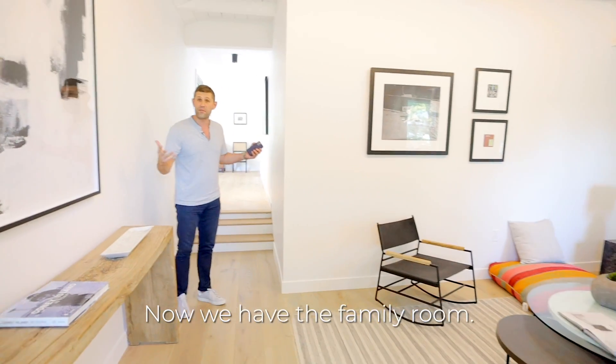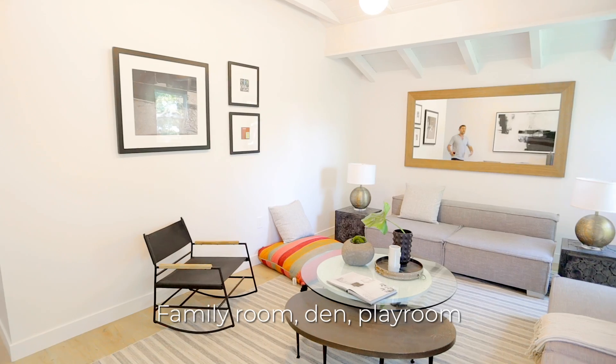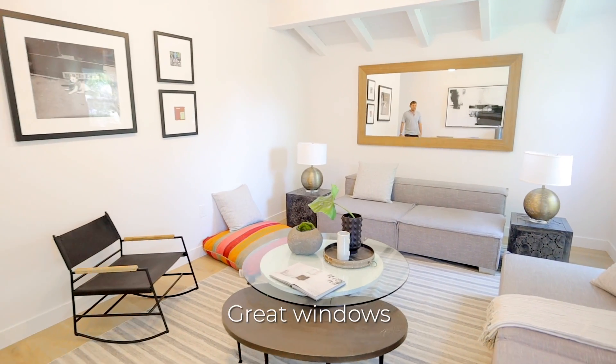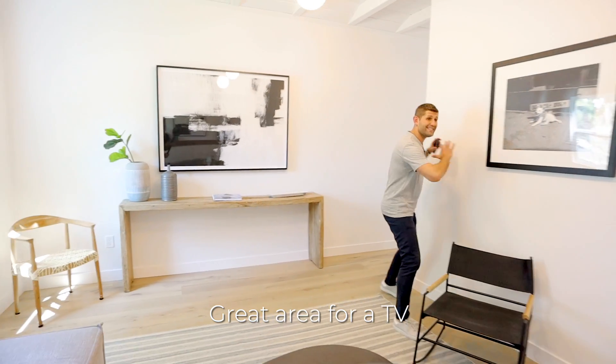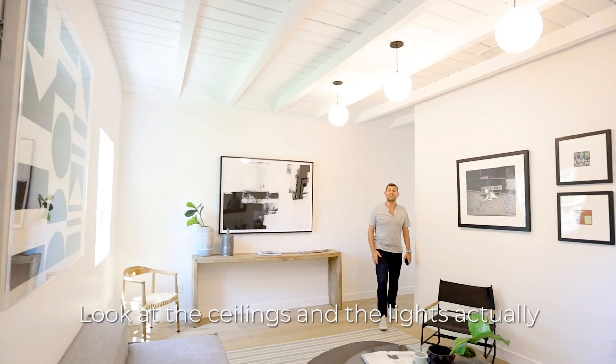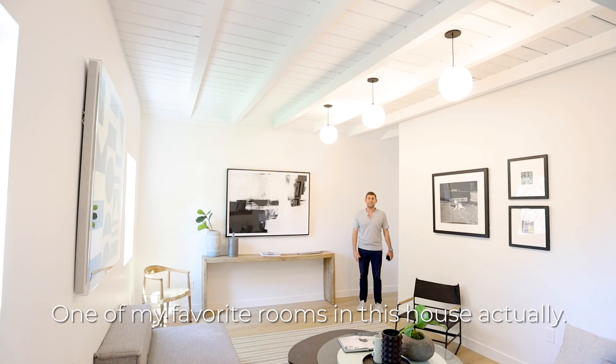Now we have the family room — also a playroom — with nice tall ceilings, great windows, and a big open space. A great area for a TV. Look at the ceilings and the lights. One of my favorite rooms in this house.